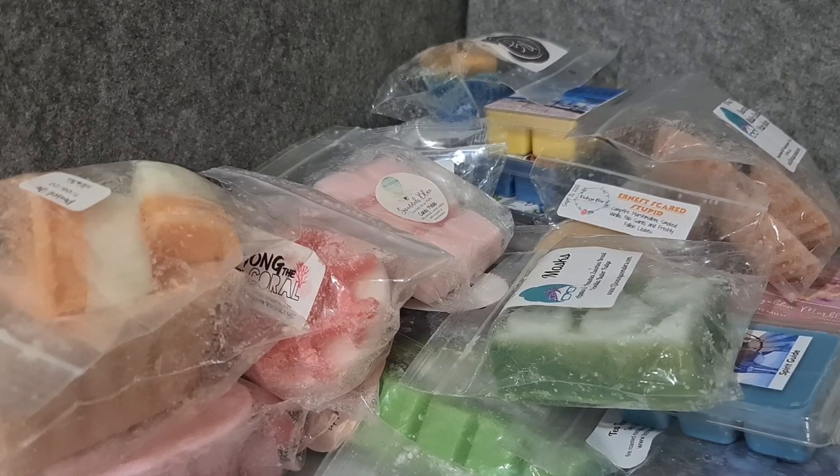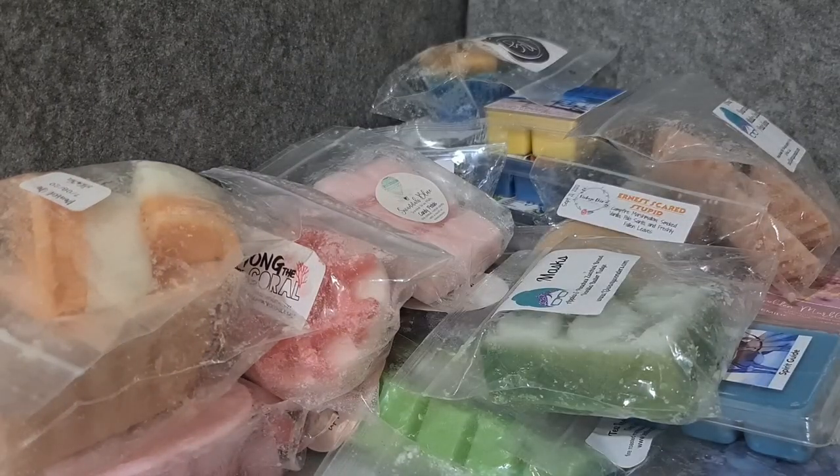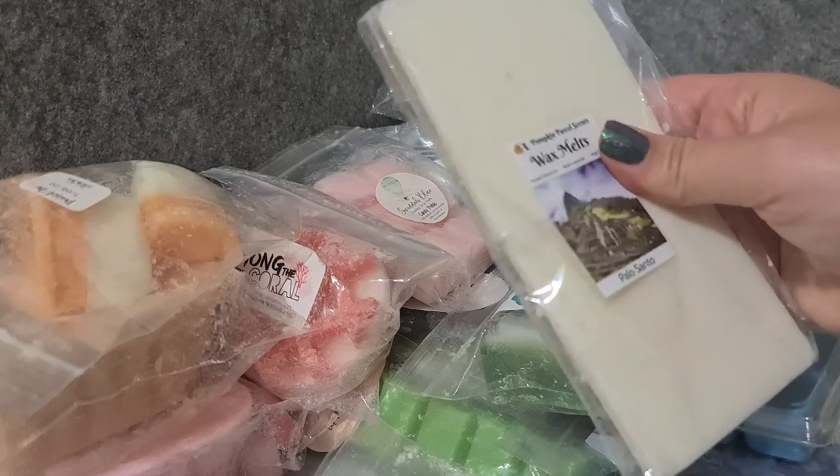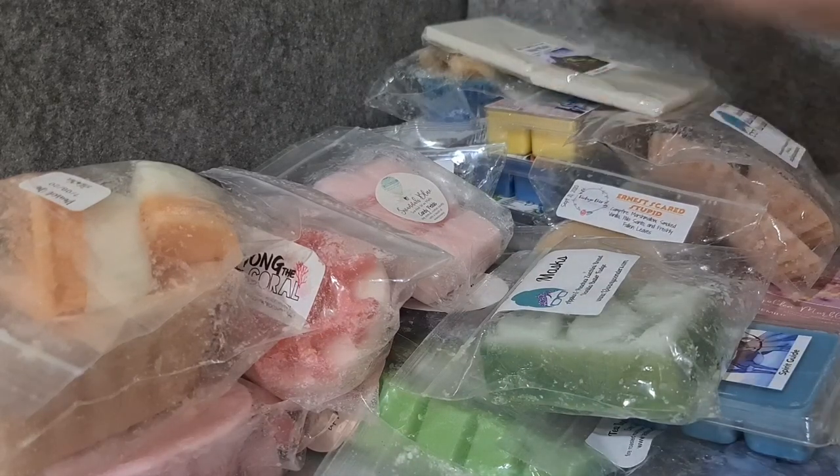I want to do a comparison of Pumpkin Parcel palo santo and L3 plain palo santo. I think the Pumpkin Parcel version has a kind of citrusy, lime touch to it, so I do think it's quite different. I just want to melt them at the same time to do a proper comparison.